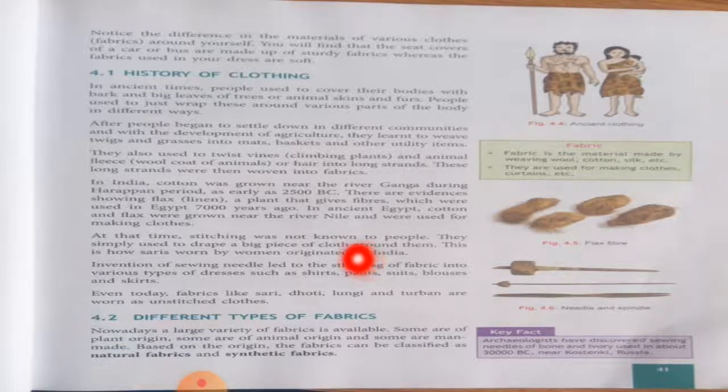The invention of the sewing needle led to the stitching of fabric into various types of dresses such as shirts, pants, suits, blouses and skirts. Even today, fabrics like shadi, dhoti, lungi and turban are worn as unstitched clothes.